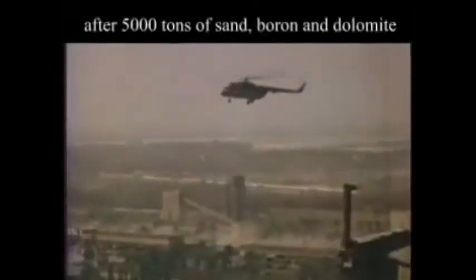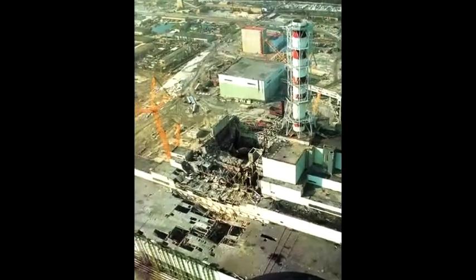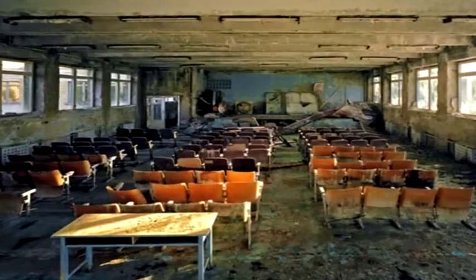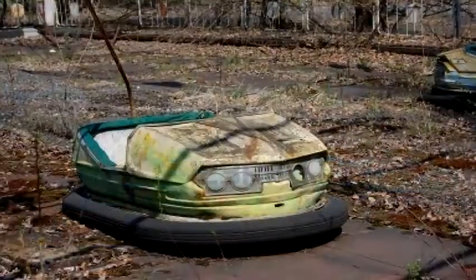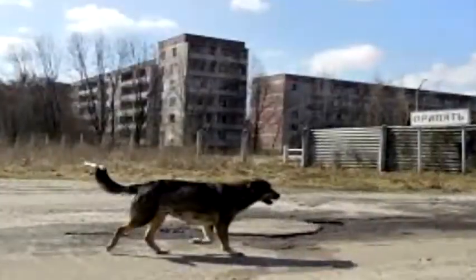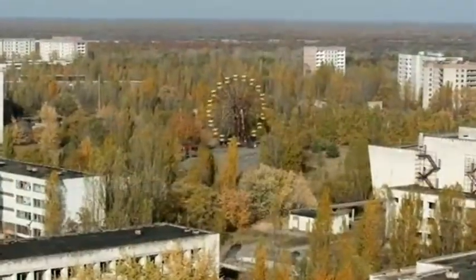The Chernobyl power plant is significant to the study of world history because it represents the biggest radiation emission event, and also shows just how advanced and dangerous humanity is becoming — serving as a warning to be careful with what we are dealing with. The Chernobyl power plant is significant to its time period because since the accident, governments have issued new safety regulations and tests for power plants. The Chernobyl power plant relates to the interactions of humanity and the environment through disease caused by radiation that still affects the land and people today.